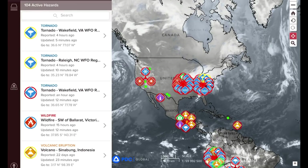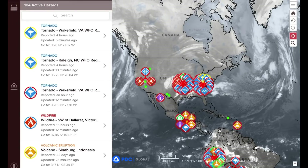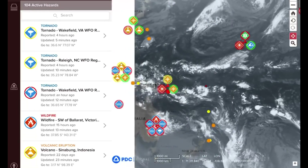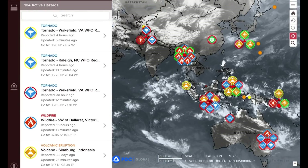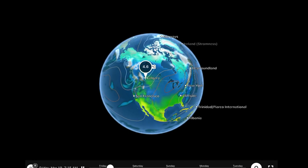No major tropical systems to talk about on the planet, except for the major system affecting the United States — watch for that to reoccur over the next few days. Just giving a quick look at satellite imagery across the planet: Cyclone Habana has disappeared.